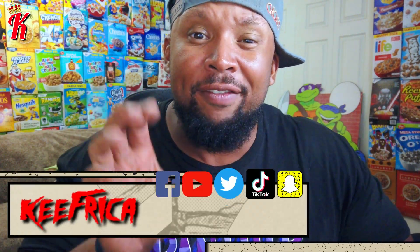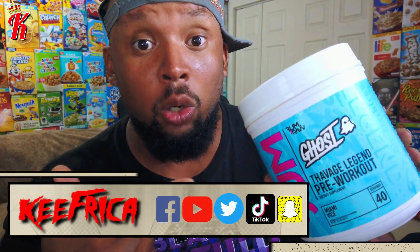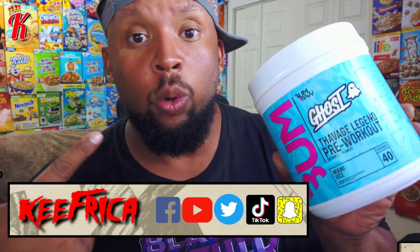What's up folks? Back at you with another review video. We got Ghost and Raw Nutrition with Thavage Legend Pre-Workout — the Sebum Edition.